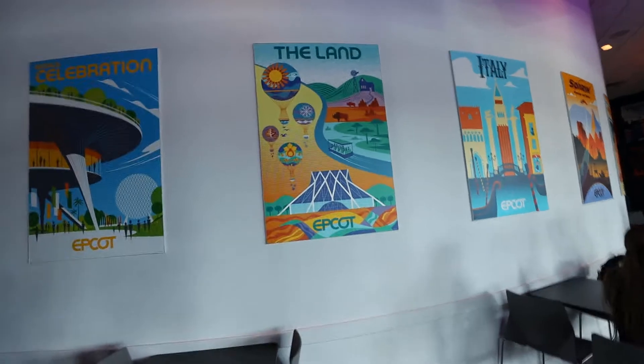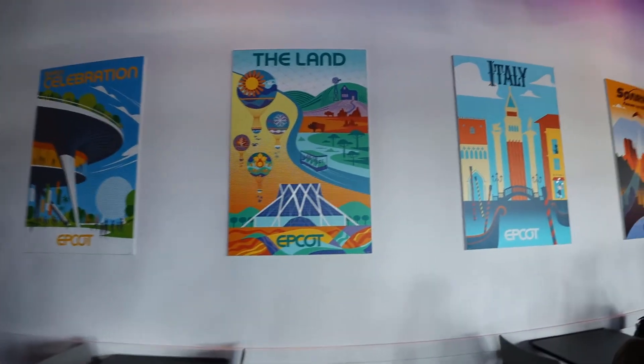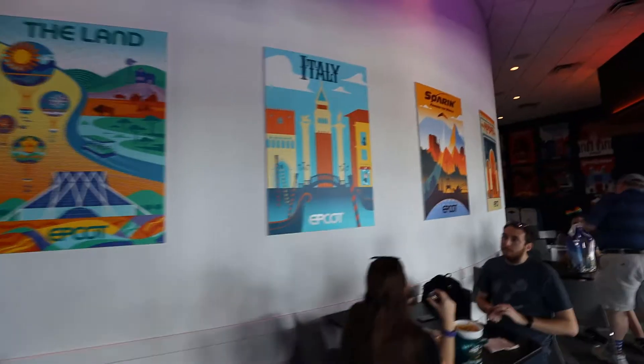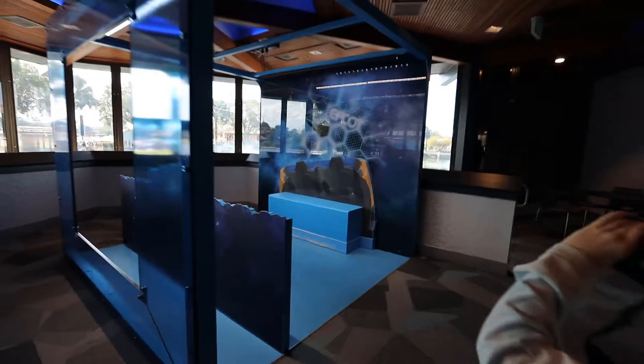There are more of these fun little signs up on the walls — Carla's going to go crazy about these. More decor around the area, and this here is a Guardians of the Galaxy booth where you can come in and take a picture. Pretty interesting setup.